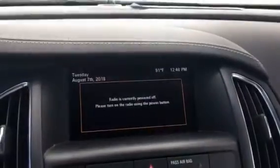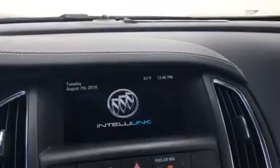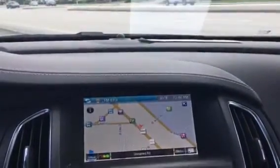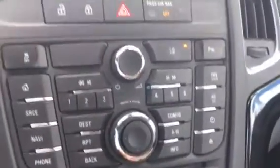It also has navigation — I'm going to turn the radio on for the nav to work. It has navigation, AM, FM, XM, and still has a CD player.